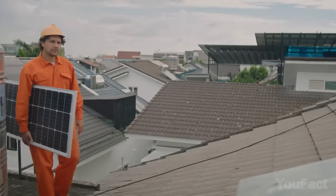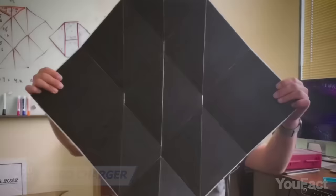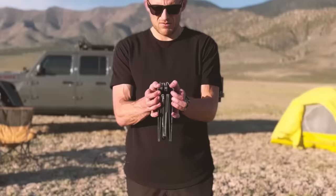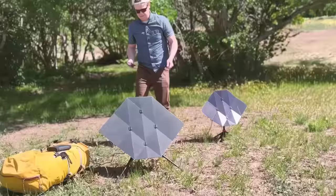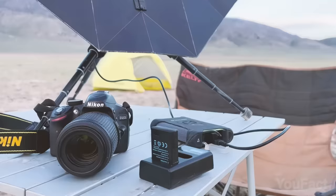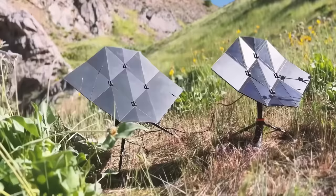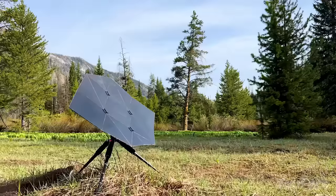Solar panels are great, but they're usually pretty big, which isn't ideal if you're packing for a trip. The Seago charger is an innovative and compact travel solar panel that features an origami design, allowing it to be easily folded and unfolded, making it ideal for on-the-go travel and outdoor adventures. With a built-in USB port, it can charge multiple devices simultaneously, and it's durable and weather-resistant.